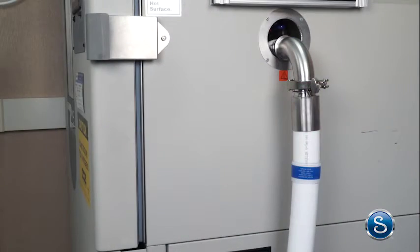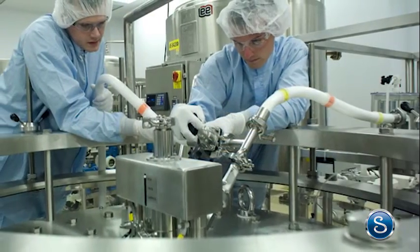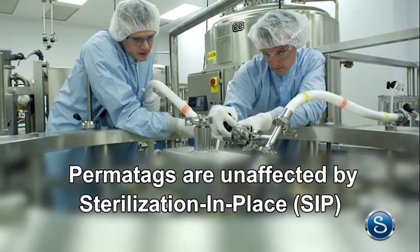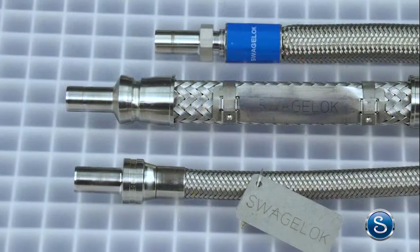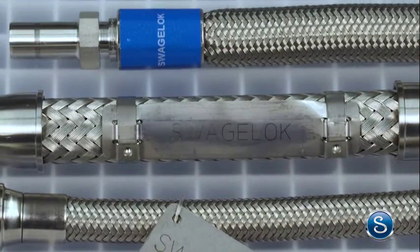It's easy to read, making identification of the hose fast and simple when there's a need to replace it. Permatags are unaffected by most cleaning methods such as clean in place (CIP), sterilization in place (SIP), and autoclaving. To help meet your specifications, we also offer lanyard tags, clamp tags, and mat tags.